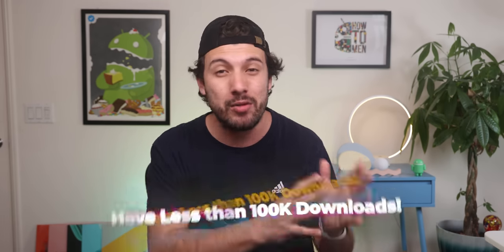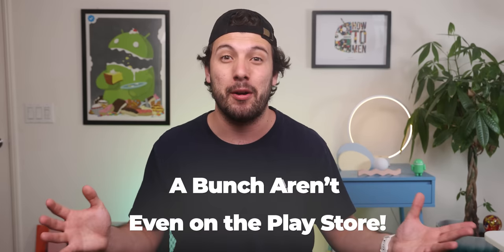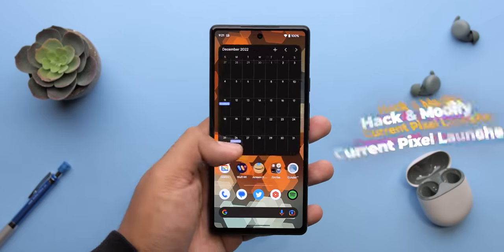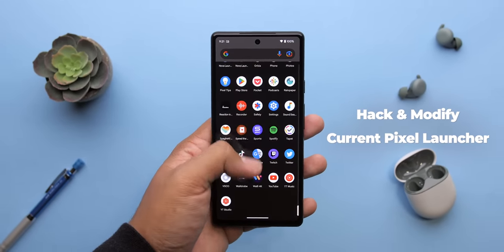By the way, these launchers are relatively new, have less than a hundred thousand downloads, and are actively being updated by the developers. A bunch of them aren't even on the Play Store. And be sure to stick around to the end where I show off a unique way to hack and modify the current Pixel Launcher if that's your preferred choice.